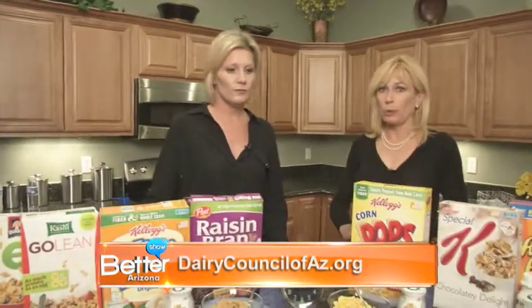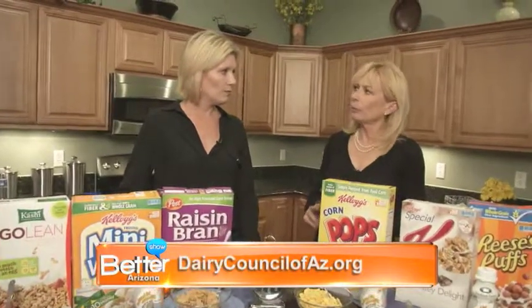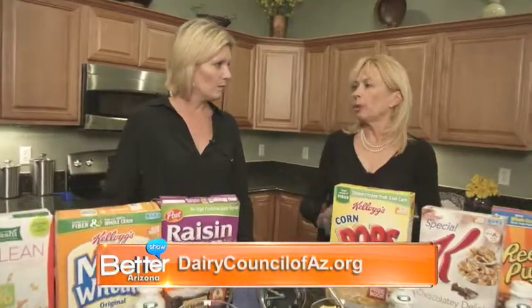What you really want to look for when you're looking for a cereal is at least 3 grams of fiber in the cereal, and less than 25% of the calories coming from sugar. And that's why some of these cereals may surprise you a little bit. Although they may have a lot of fiber, they may have a lot of sugar. Or they may not have as much sugar, but no fiber. So we're going to look at the best bang for your buck on this one.